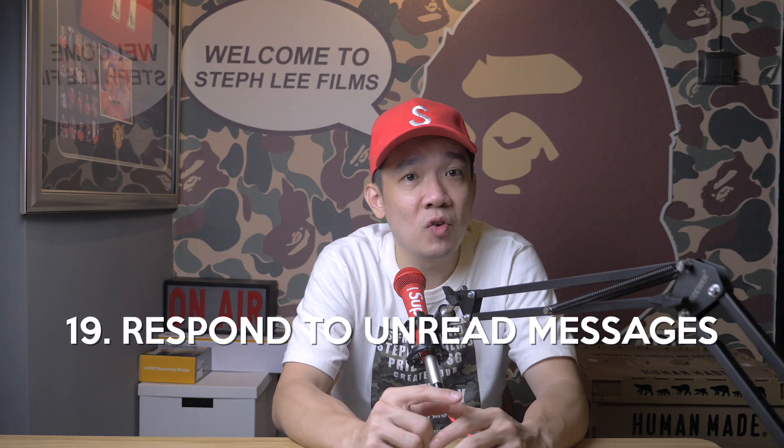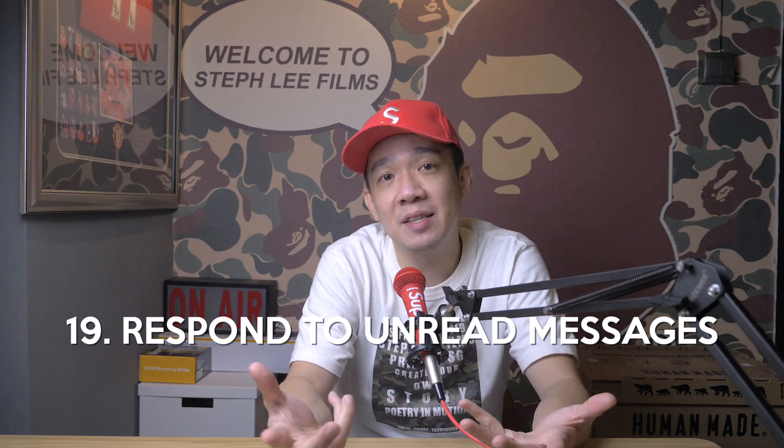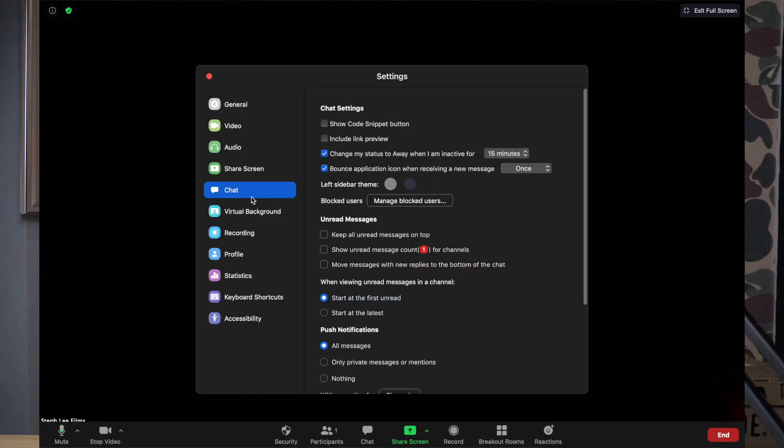Tip number nineteen: make sure to respond to unread messages. How many times have participants been chatting in the chat room to ask questions, especially when they're muted and can't talk? To make sure you have notifications on their messages and don't miss out on any of them, go to settings and under chat, click on the boxes regarding unread messages. In this way, you will not miss any new messages from your participants, some of which may be important for you to reply to.